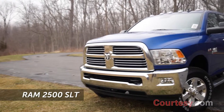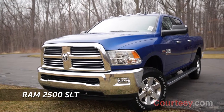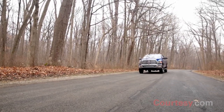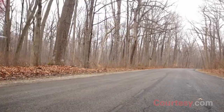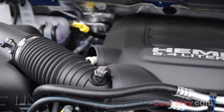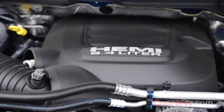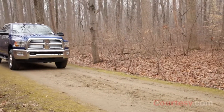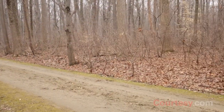The 2015 Ram 2500 retains the exceptional capabilities that have made this pickup one of the best heavy-duty trucks in the market. Four different engines are available for the 2500. This SLT model runs on a 6.4-liter 16-valve V8 Hemi with 410 horsepower, 429 foot-pounds of torque, and a towing capacity of 12,610 pounds.